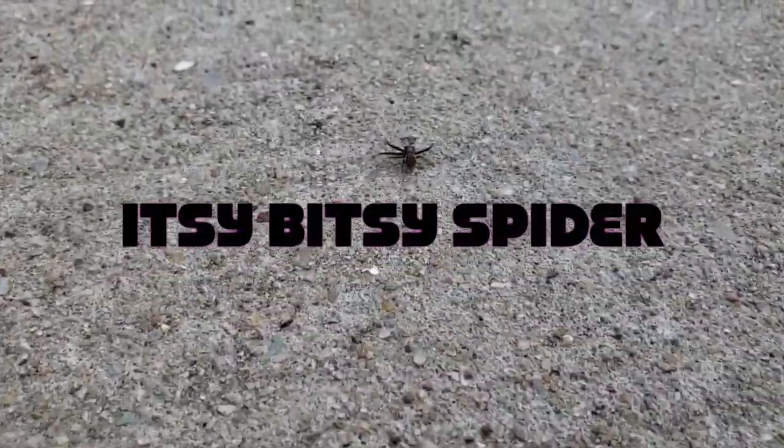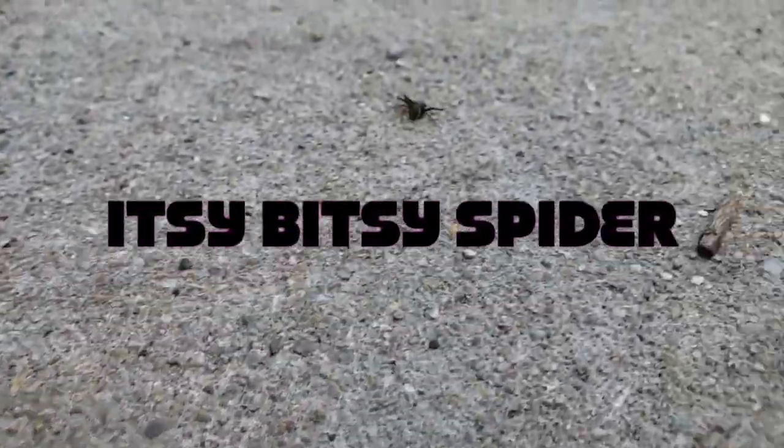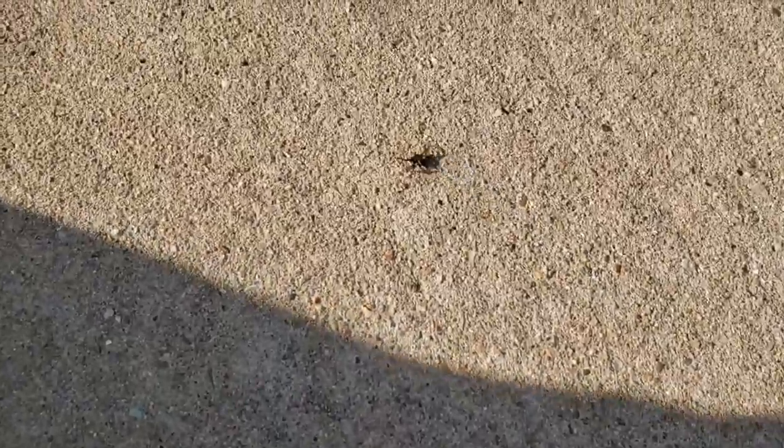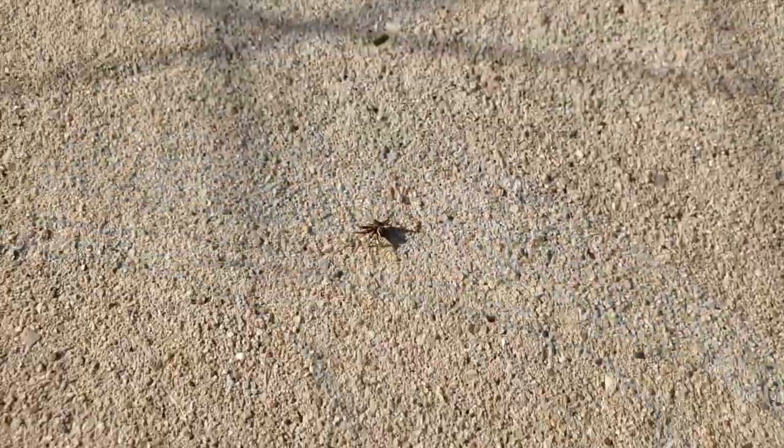Aww, it's a baby spider! It is an itsy bitsy spider. Spiders have eight legs. Spiders don't produce urine like we do — it is funny, right? But spiders are very dangerous.